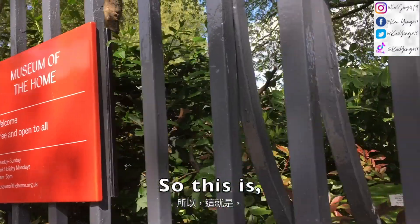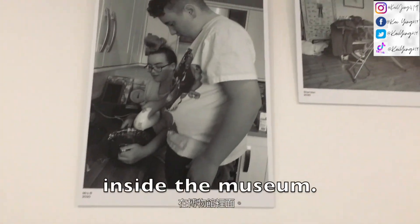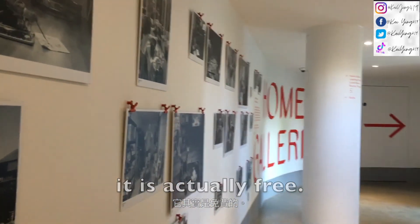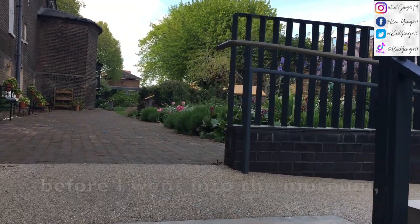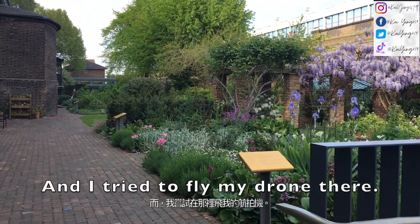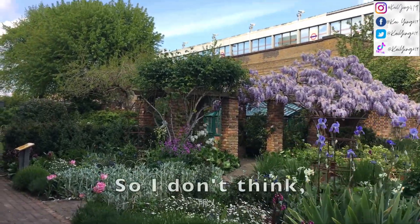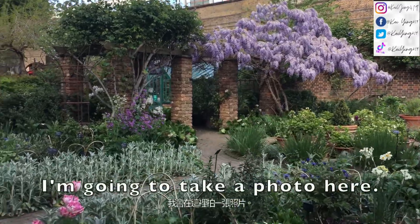So this is the Museum of the Home. I'm now inside the museum and it is actually free. There is a garden here. Before I went into the museum they also had a garden outside, and I tried to fly my drone there but there is a weak signal, so I don't think there's gonna be a signal here either. But I'm gonna take a photo here.